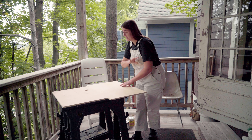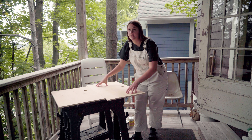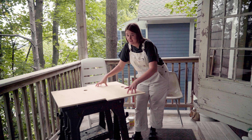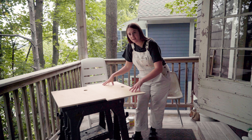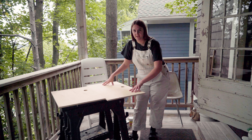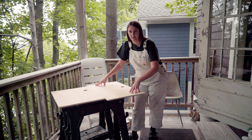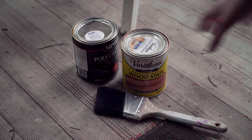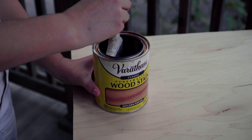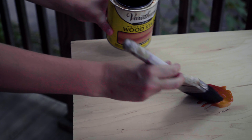Originally I was going to paint these cabinet doors white like the rest of the cabinets. But I was talking with my friend Haley and she convinced me that it would probably look a little nicer with some contrast in there — just keeping it like wood with some stain on it. I agree, I think it would look better. So, thanks Haley.